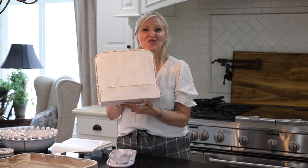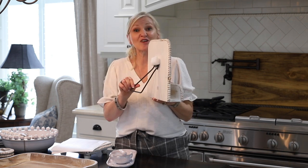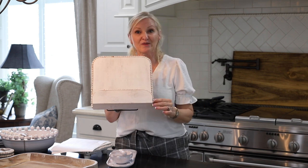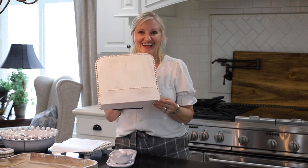And look at how cute this is — it will hold a cookbook, an iPad, or a book. It has a great stand on the back. Again it's the distressed white with the beaded edge. Super cute, and it's $38.99.